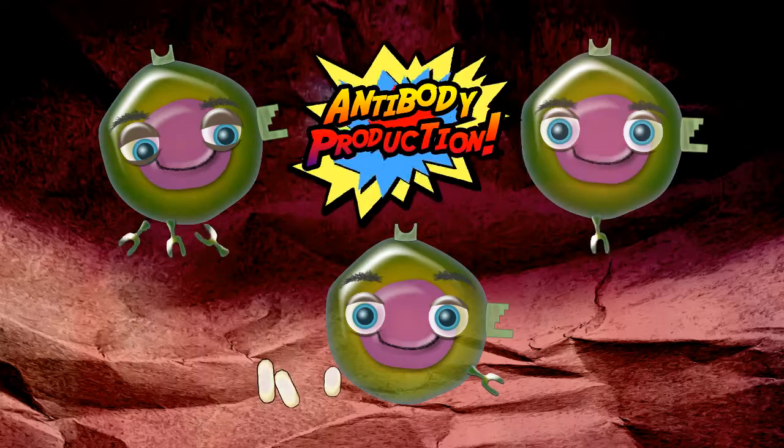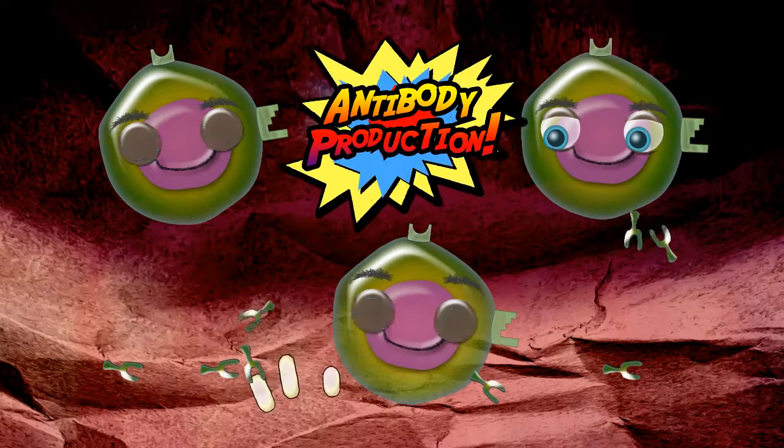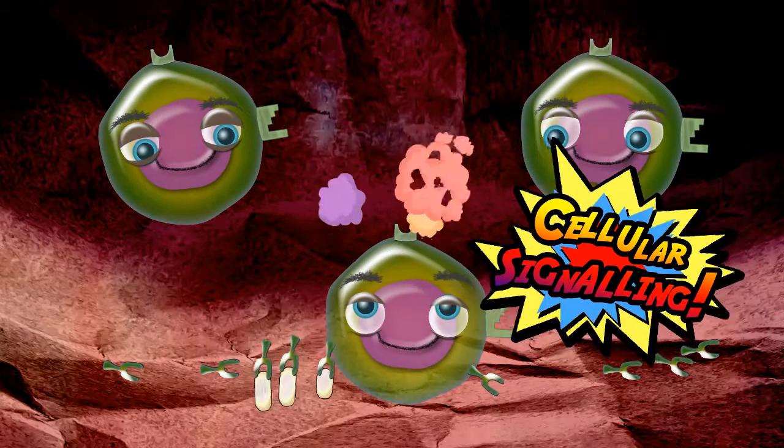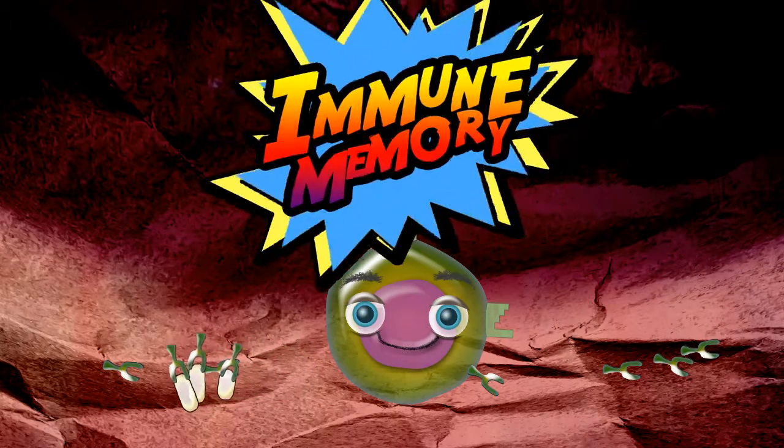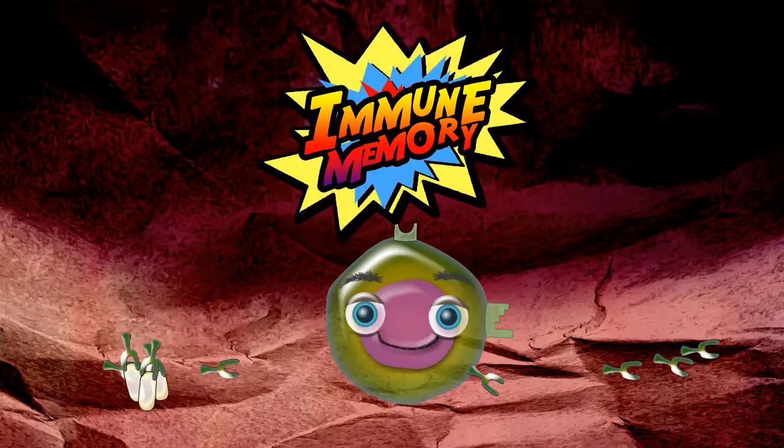This B cell divides, making a clone army, producing antibodies to help destroy harmful infections, signalling to other cells, and establishing a long-lasting immune memory to fight future infections.